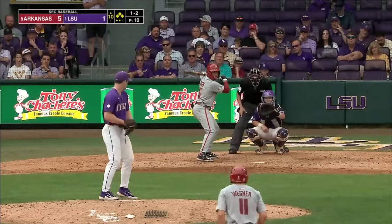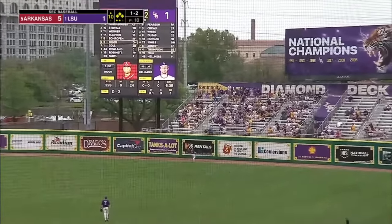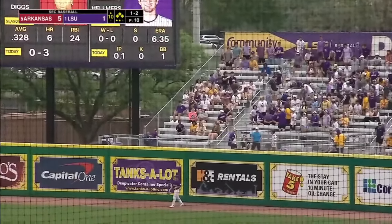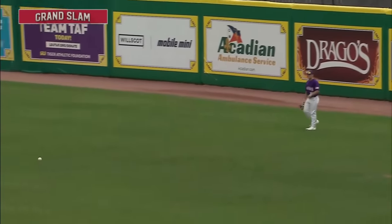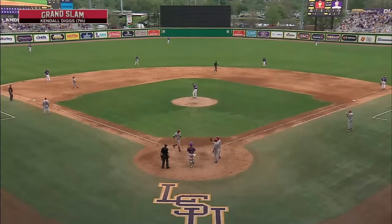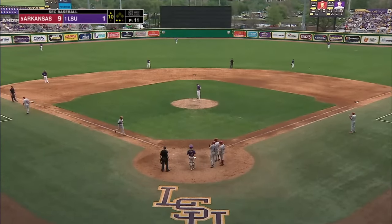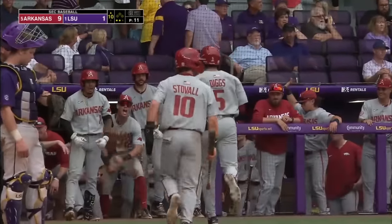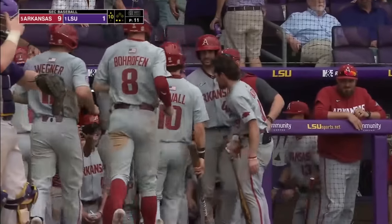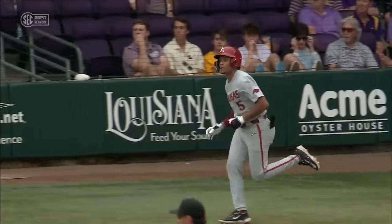Orphan got hit by a pitch. That ball is blistered — I mean, deep to right. Bye-bye baseball. Number seven for Kendall Diggs — that was a good 15 rows up. Did he hammer that. That ball was hit, and the sound it made coming off the bat. Kendall Diggs knew it. The Razorbacks have exploded here in extra innings. I don't think he knew he got that one — he got every stitch of that one.